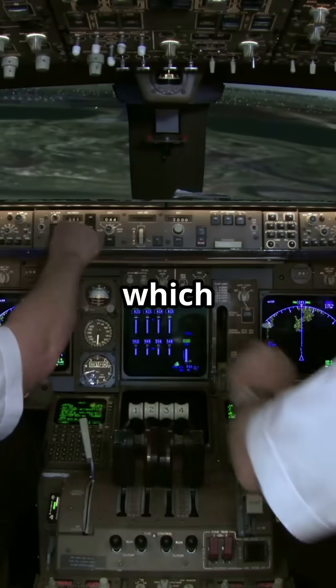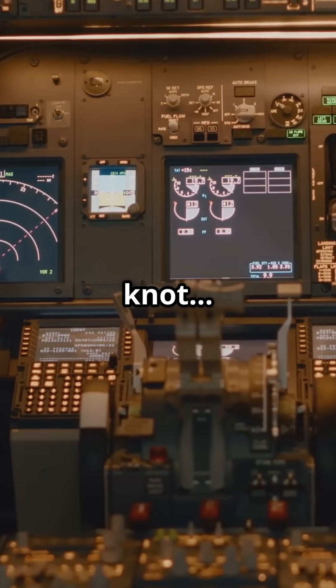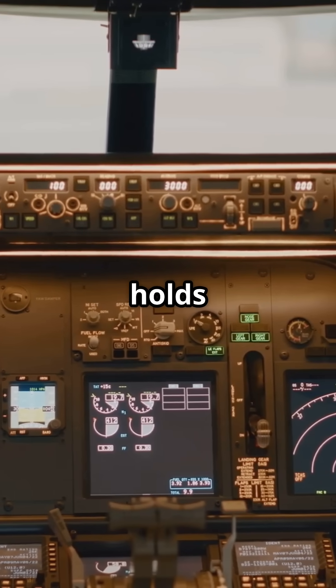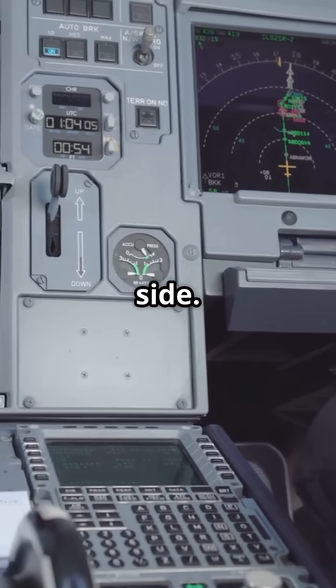So, which logic makes more sense to you? Boeing's speed-stable approach where you feel every knot, or Airbus's path-stable system where the computer holds the attitude perfectly — natural energy awareness, or automated precision? Pick a side. We'll be right back.